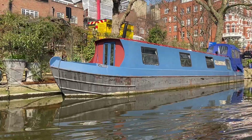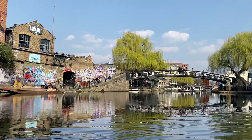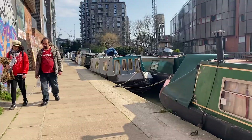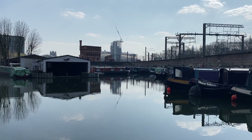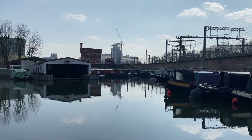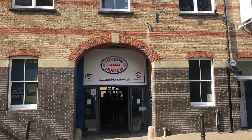Hi guys, I hope you're good. In my last video you saw me taking a trip along the canal from Little Venice to Camden. Well, just over a mile further along the canal is a place documenting the history of London's waterways and ice cream. Welcome to the London Canal Museum.